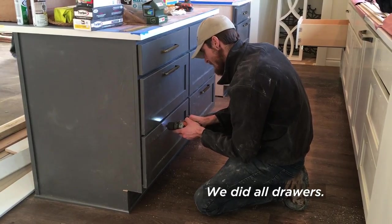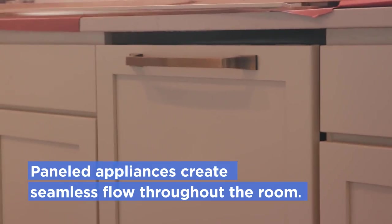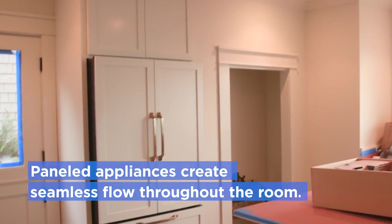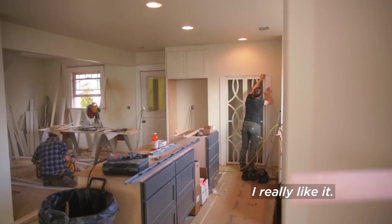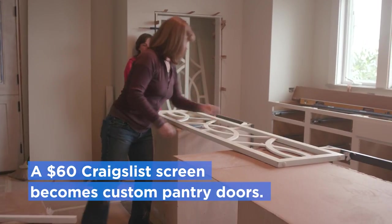We did all the drawers — there are no cabinet doors. Because we're putting panels on the dishwasher and panels on the refrigerator, they'll blend in. And then our pantry doors are going in.